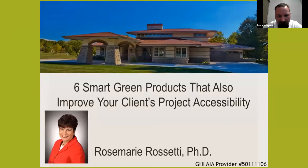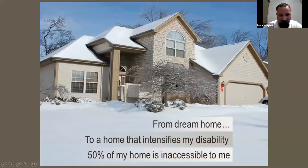The presentation is called 'Six Smart Green Products That Also Improve Your Client's Project Accessibility.' The speaker is Rosemary Rossetti, who has a PhD. Her expertise wasn't originally in building, design, or architecture. What happened to her was when she was in her 20s — she and her husband had been married for a year or two — they were hiking on a trail in Ohio and a tree fell on top of her. She became paralyzed from the waist down.